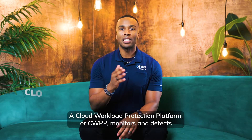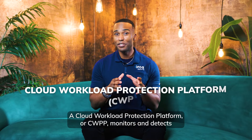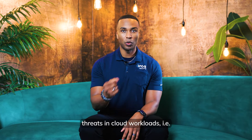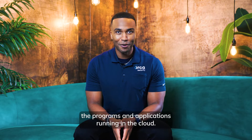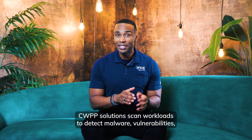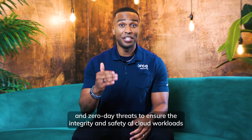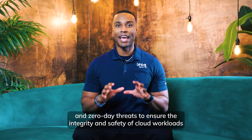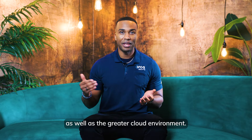Let's dive into our next topic. A Cloud Workload Protection Platform, or CWPP, monitors and detects threats in cloud workloads — the programs and applications running in the cloud. CWPP solutions scan workloads to detect malware, vulnerabilities, and zero-day threats to ensure the integrity and safety of cloud workloads, as well as the greater cloud environment.